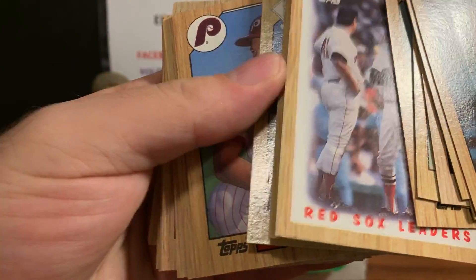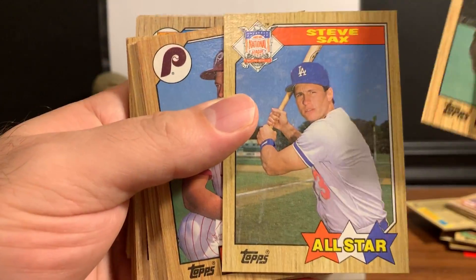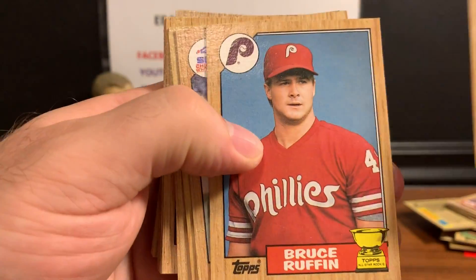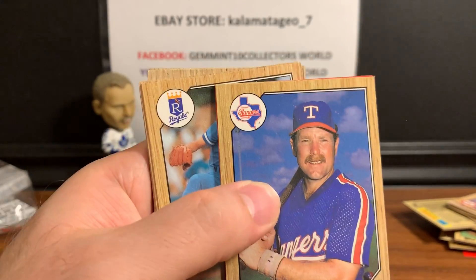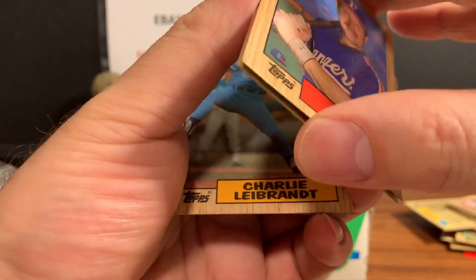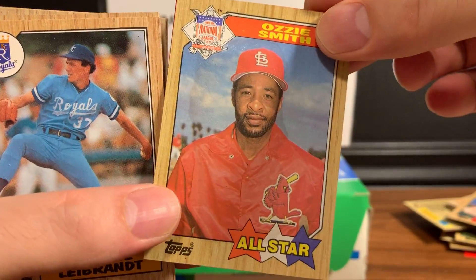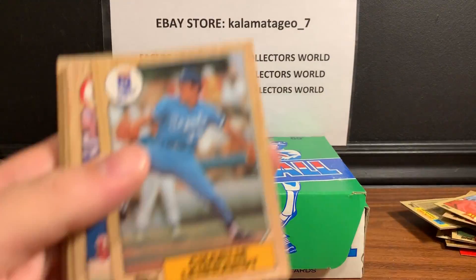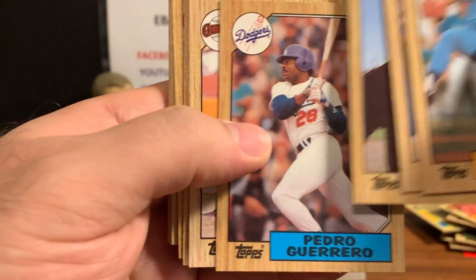O-Pee-Chee - for American friends, it's kind of like the equivalent to Topps in Canada. O-Pee-Chee is notorious for terrible quality control. There's the Ozzie Smith and that one is demolished by the gum - terrible quality control, off-centering, and the cuts were really bad.